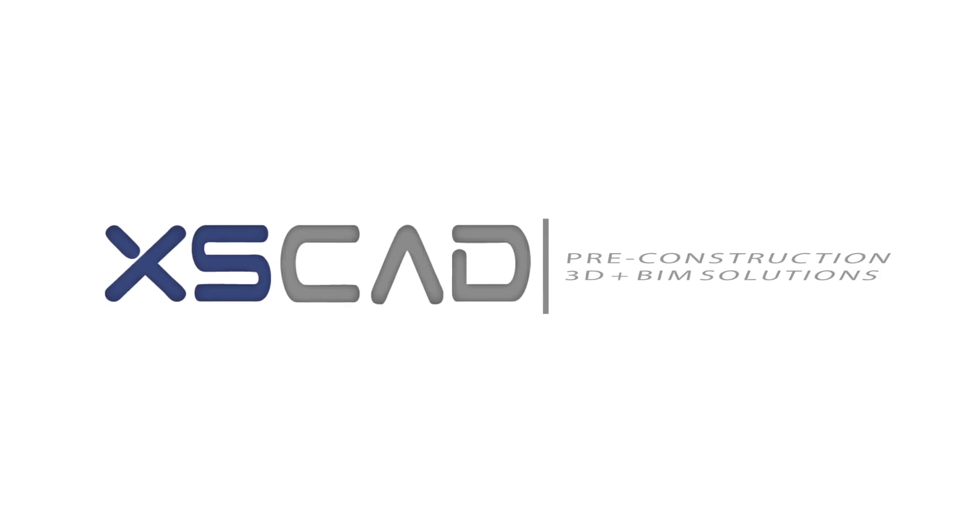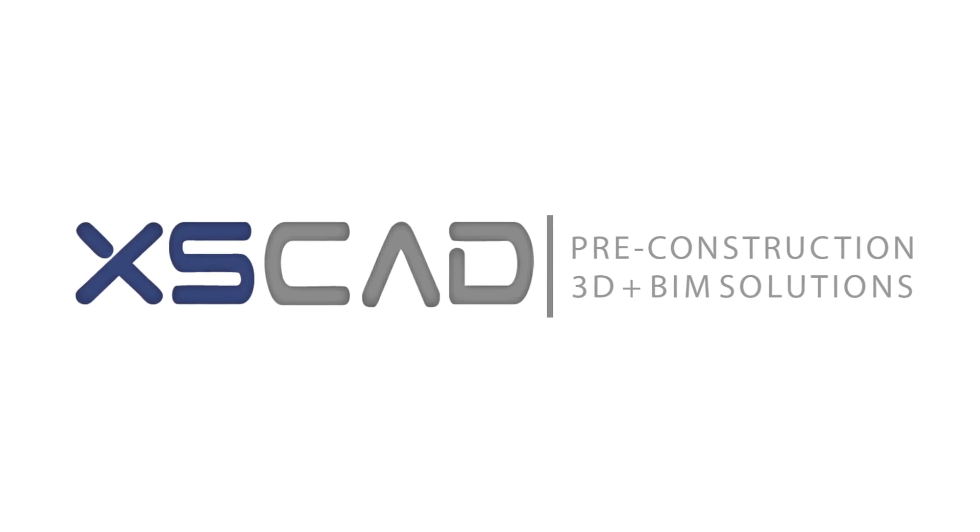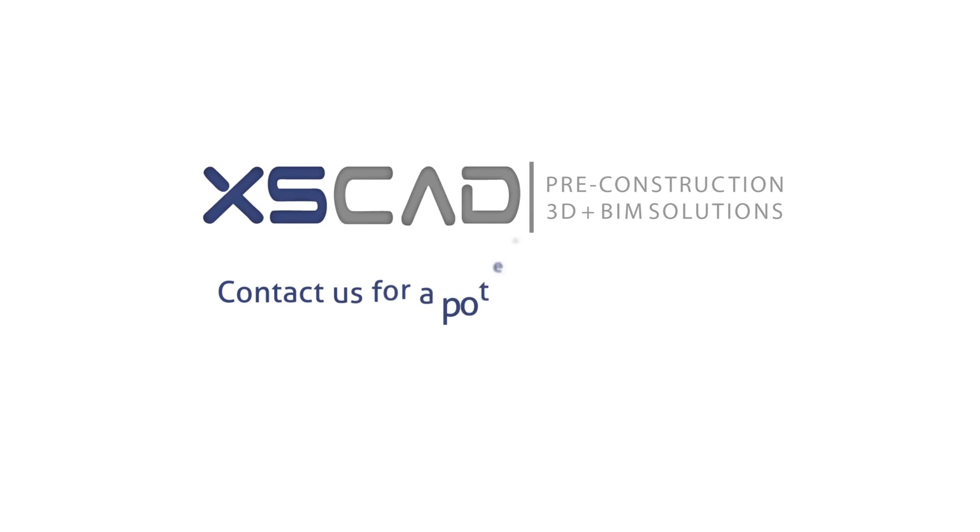XSCAD is here to address the pressure for effective planning within the construction sector. Contact us for a potential collaboration.